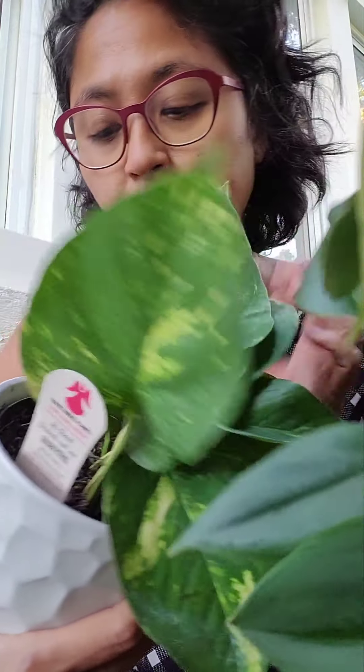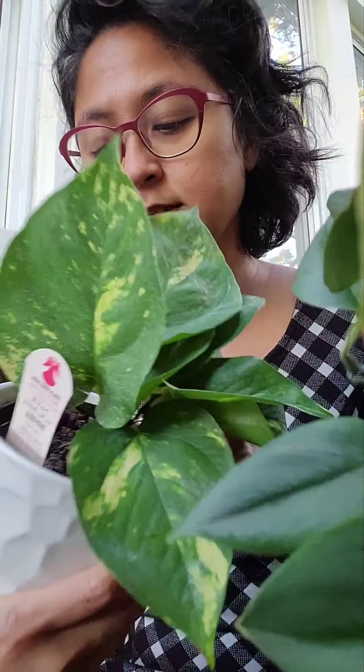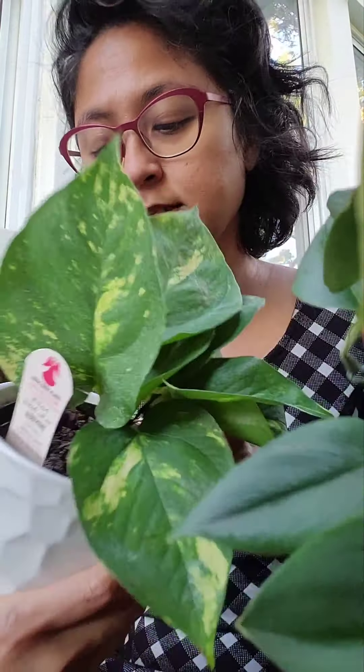First, let me show you this beautiful golden pothos right here. I bought three of those — one I gifted to a friend. These are from Kroger, super healthy, and they are $1.99 with the pot. Two bucks — you can't even get a pot for that price. The marbling on this one is gorgeous. I seriously think this is a Hawaiian golden pothos, but the label says it's just a golden pothos from the Solomon Highlands.